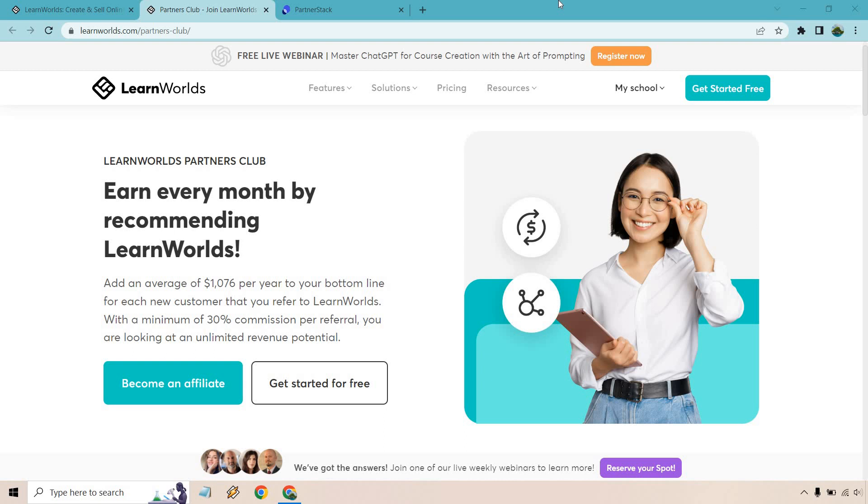Calling all affiliate marketers — in this video I'm going to be going over the LearnWorlds affiliate program, talking about the details, the commissions, the benefits, and of course how you can sign up.